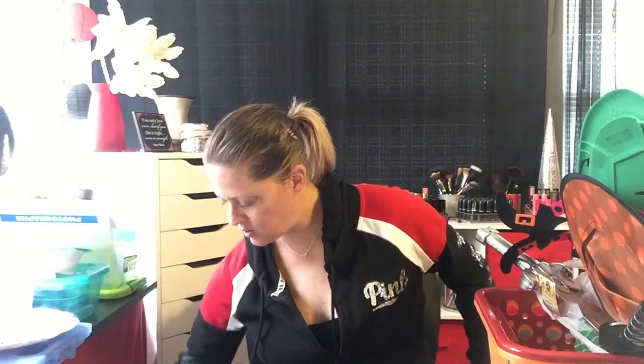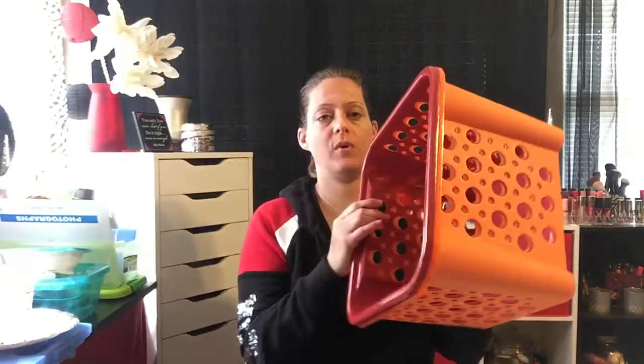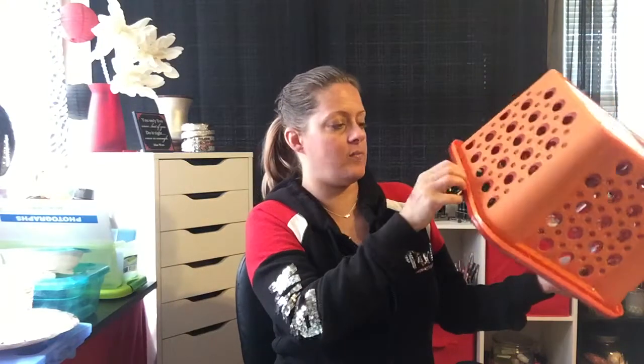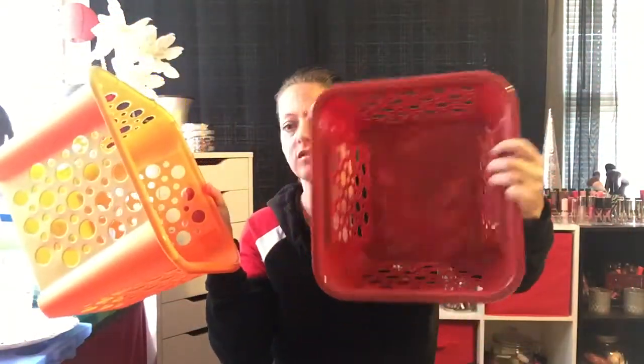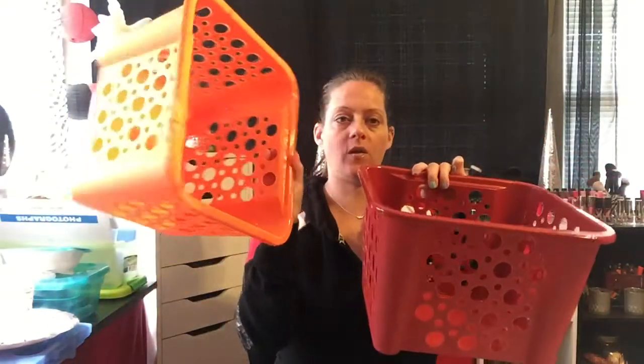So if you haven't been to the Dollar Tree lately — I was just there last week and didn't notice these — they just put out fall colored bins today on September 11th. They have fall colored bins, containers with lids, baskets, all the plastic ones in orange and red. These are huge — the biggest ones I've ever seen for a dollar. I got an orange and a red so I can keep stuff separated.